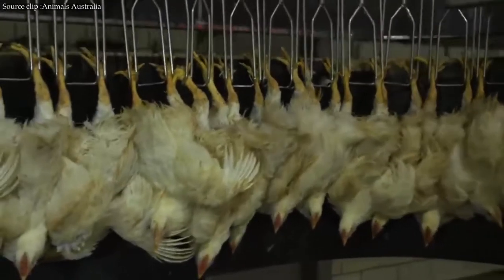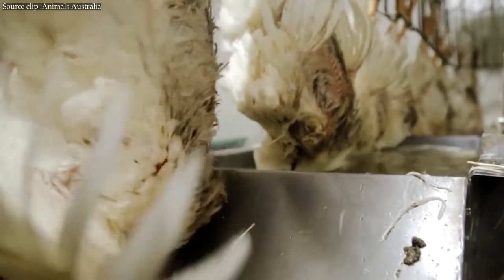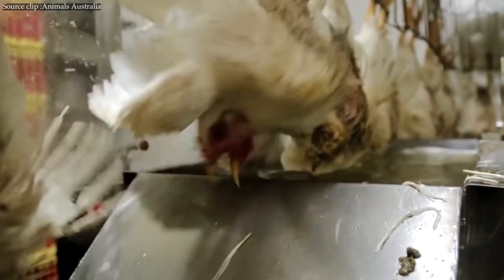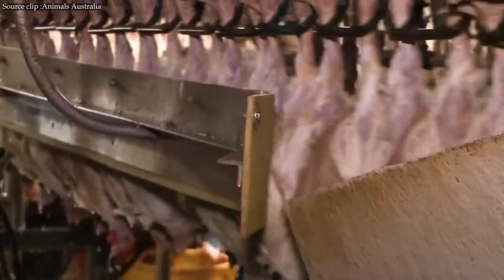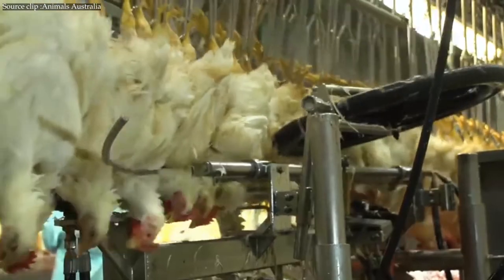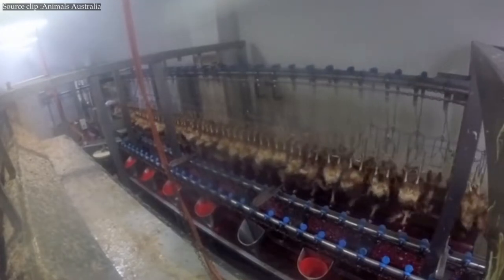Feathering is the post-slaughter step, required prior to processing the bird. Starting with a bath in hot water, the chickens' feathers can be more easily removed. Pickers — machines with hundreds of tiny rubber fingers that spin in a circle — are used for the process. After the bird's feathers have been plucked, they are taken to an eviscerating line where their internal organs and feet are removed.